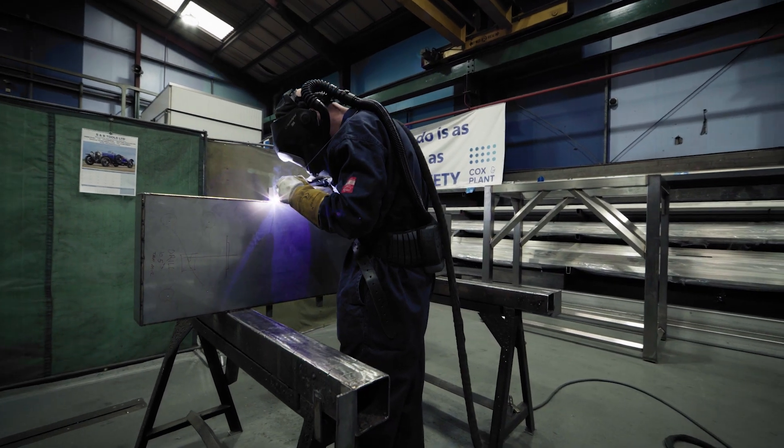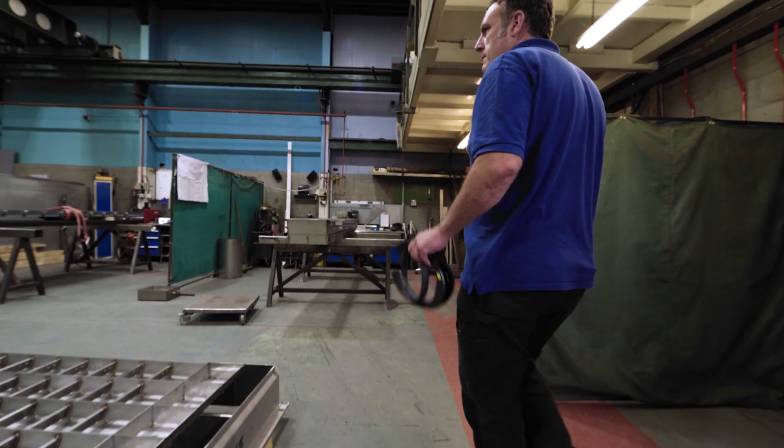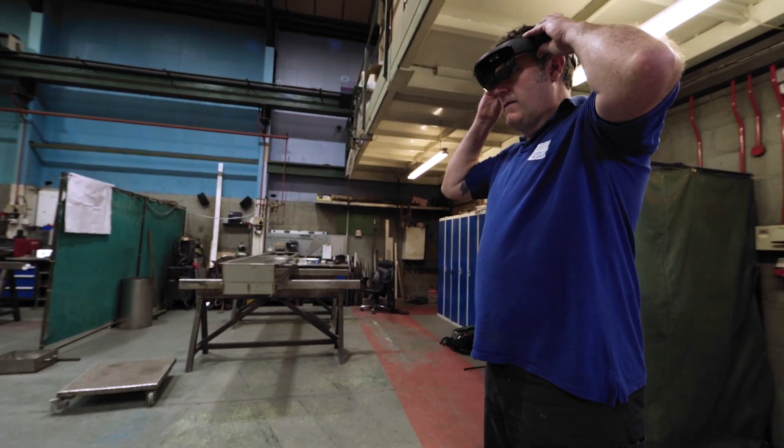We're doing a number of projects with the MTC in terms of innovation. This one is really very powerful because we can see the added value to our business but also to our customers.